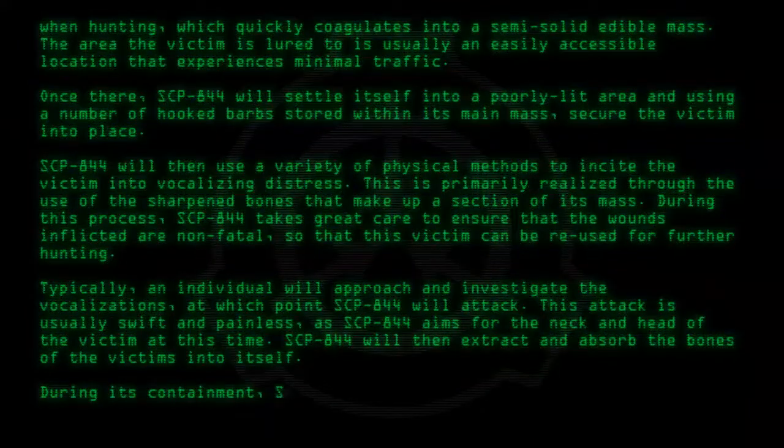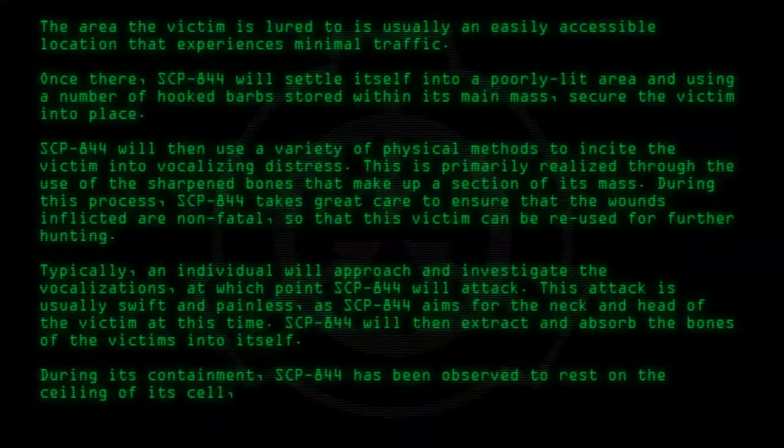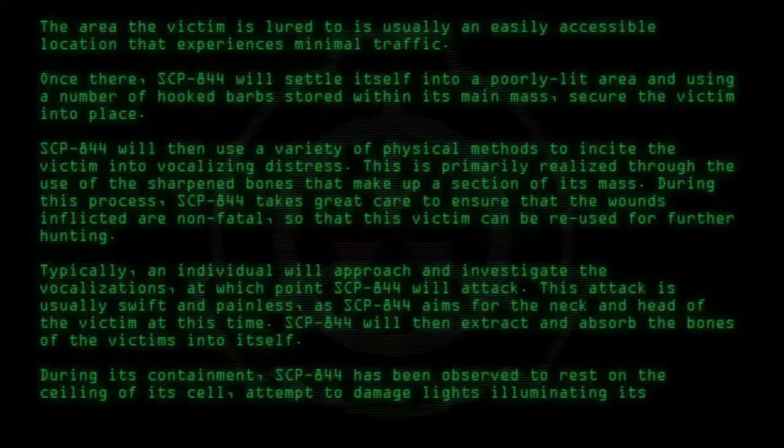During its containment, SCP-844 has been observed to rest on the ceiling of its cell, attempt to damage lights illuminating its containment chamber, and to sharpen bones incorporated into itself on the chamber's walls.